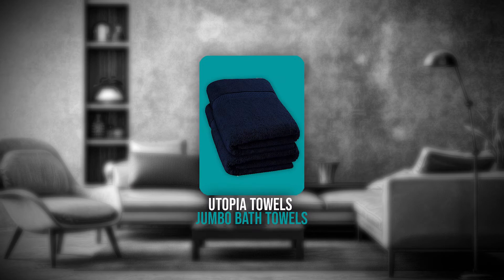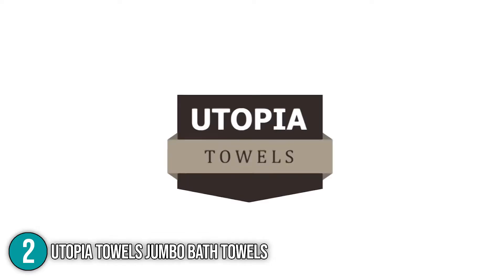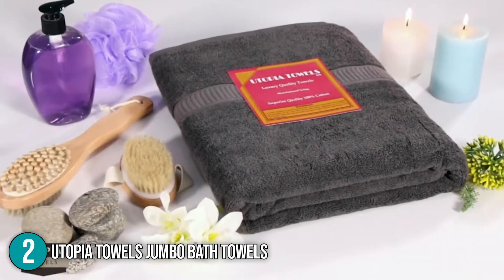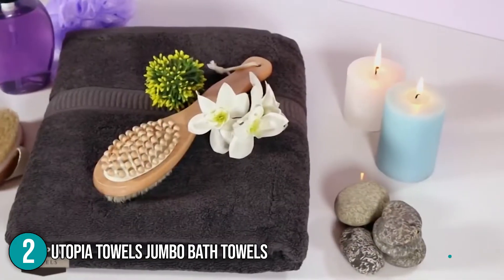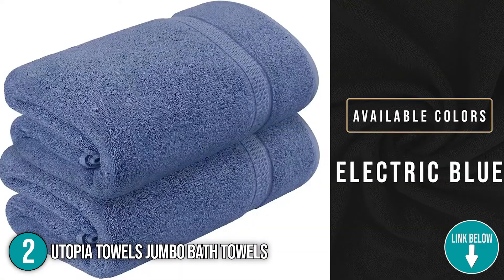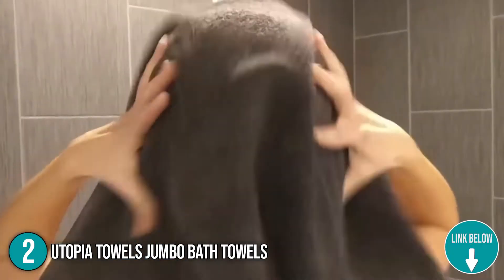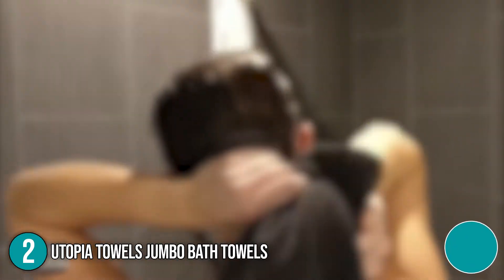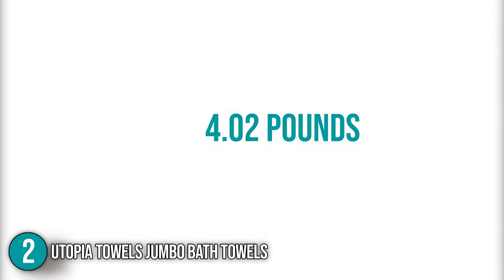The second bath towel on our list is the Utopia Towels Jumbo Bath Towels. The Utopia Bath Sheet Towels are designed to give you the best coverage, absorbency, and adaptability. You can use one as a vacation accessory on the beach or by the pool, or treat yourself at home with spa-quality towels. These towels are also highly absorbent and practical for quick drying, adequate coverage, or comfortable reclining. The set has an overall size of 15.35 x 11.34 x 6.81 inches and weighs 4.02 pounds.